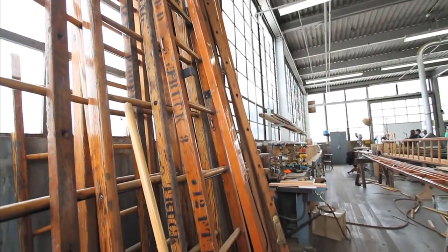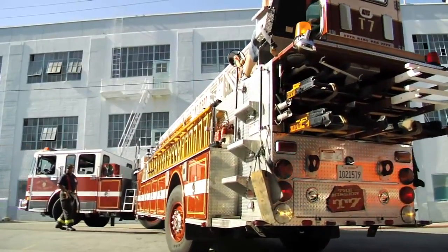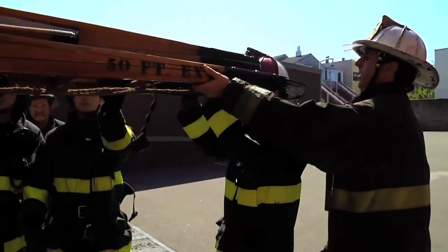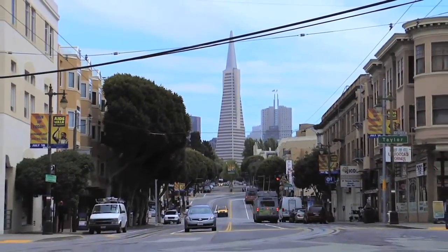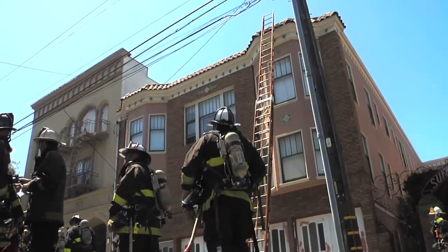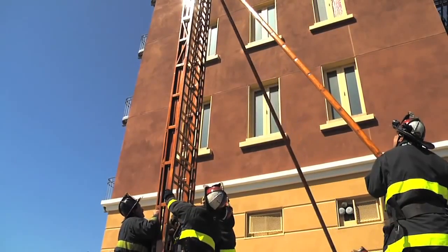No other fire department in the country does that, because most fire departments don't use wooden ladders. But in San Francisco you will see the antique-looking ladders on every shiny new fire truck. In a city where there are low-hanging high-voltage power lines and narrow streets, wooden ladders are a necessity since they don't conduct electricity and firefighters can get them into tight spaces.